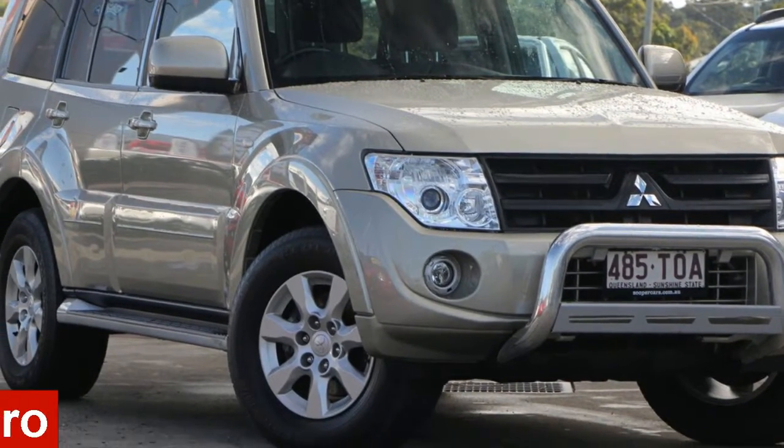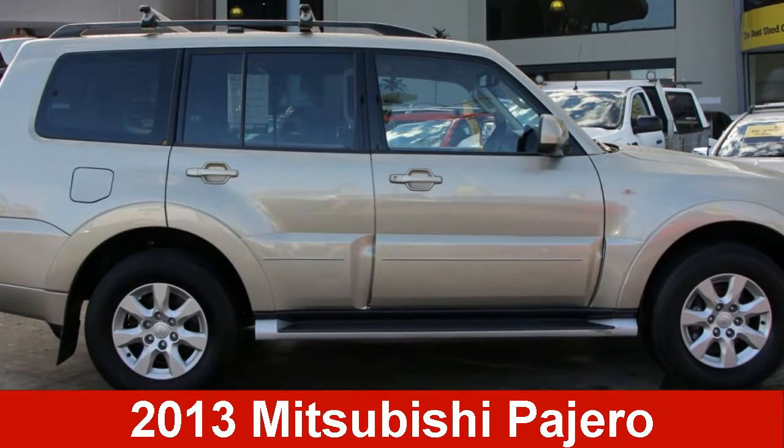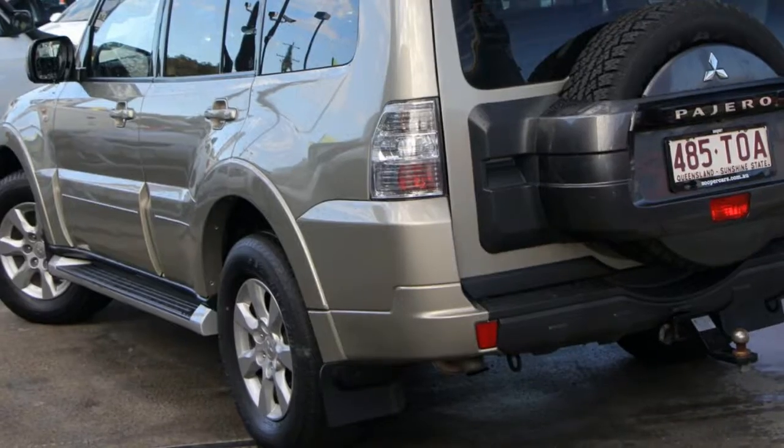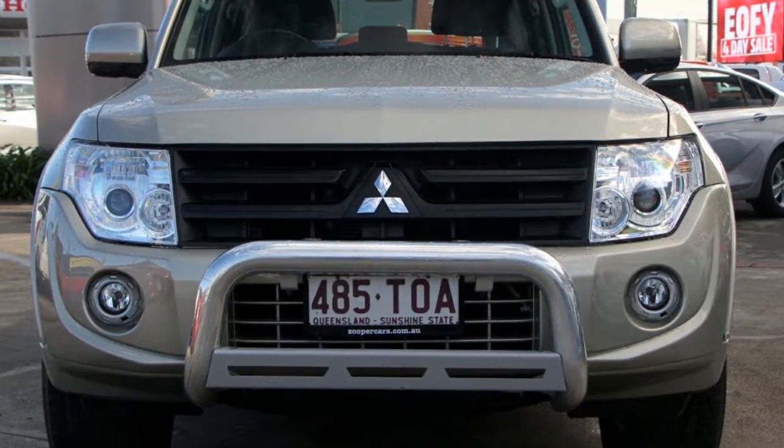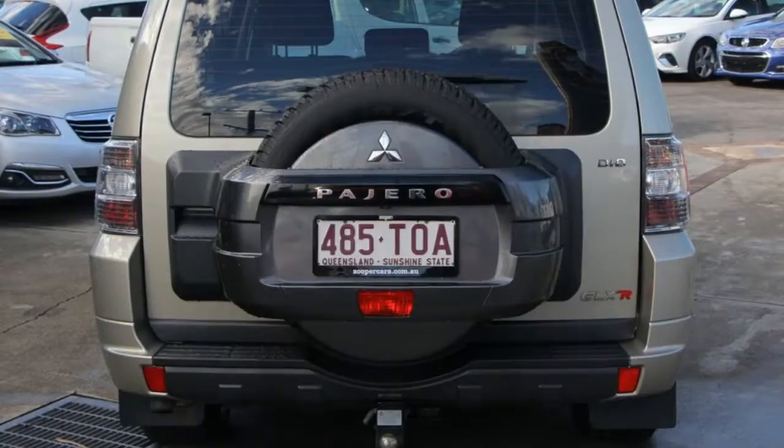In the market for a 2013 Mitsubishi Pajero? This Pajero has a reliable 3.2 litre engine and responds smoothly to its 5-speed automatic transmission.